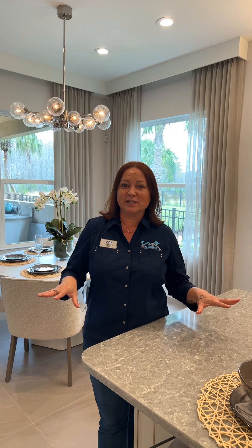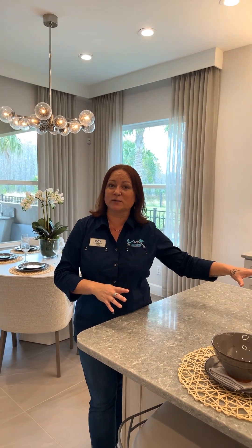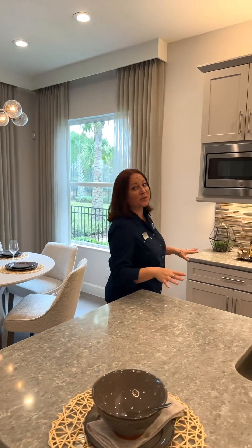There are two bedrooms downstairs. One is the master, privately located towards the back. The other one is in the front and also has its own en suite. This home has a beautiful layout, with the rest of the bedrooms and the loft upstairs.